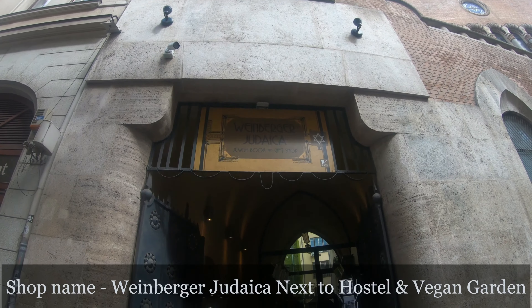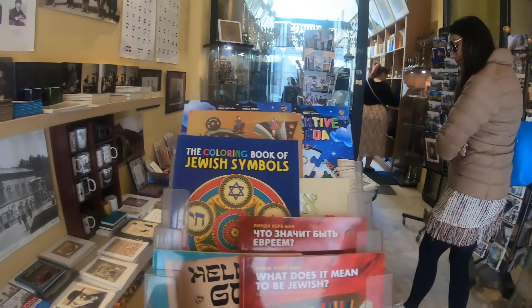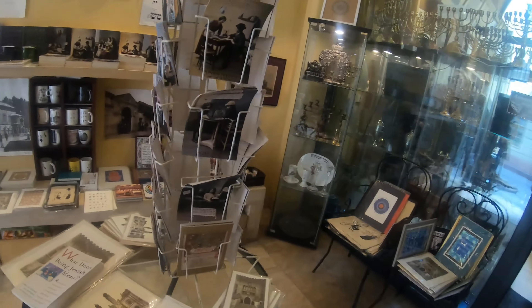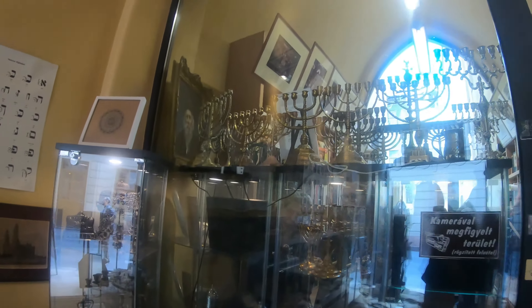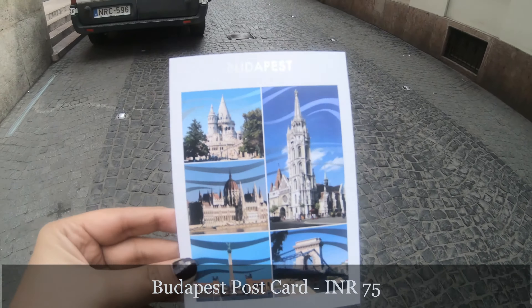We are here at a Jewish book and gift shop next to our hostel. There are very beautiful things here. In Budapest there is a lot of Jewish history with many related monuments and shops. This shop has lots of different Jewish-related items — it's a good place to buy home decor. I bought a postcard from this shop for 300 forints.